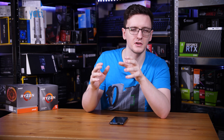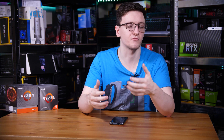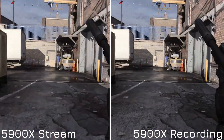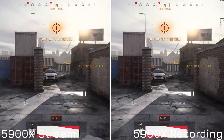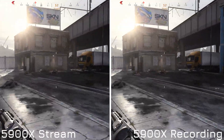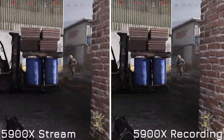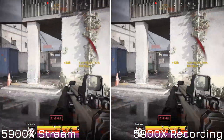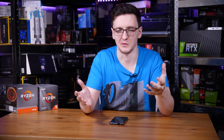I should make clear that the reason the 3600X struggles here is specifically because this is a stress test — I'm recording and streaming using two separate copies of the x264 encoder simultaneously. If you were to just stream, just record, or use the same-as-stream setting in OBS, you'd likely have a better experience for both viewers and your gaming. But that's exactly why we stress test — to see how the CPUs handle it.